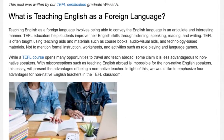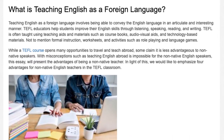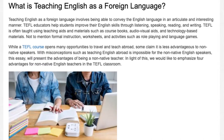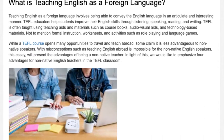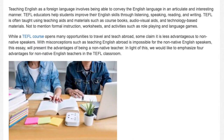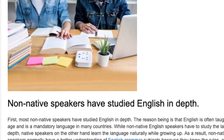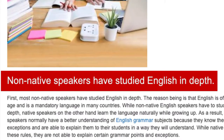With misconceptions such as teaching English abroad being impossible for non-native English speakers, this essay will present the advantages of being a non-native teacher. In light of this, we would like to emphasize four advantages for non-native English teachers in the TEFL classroom.